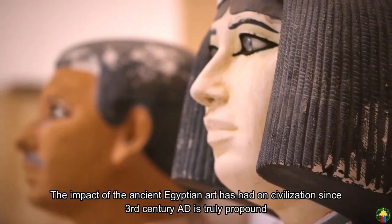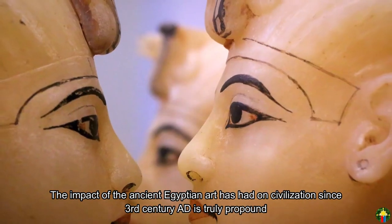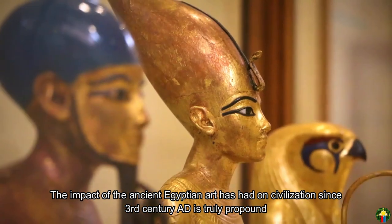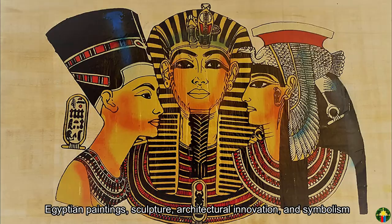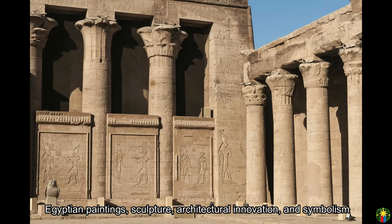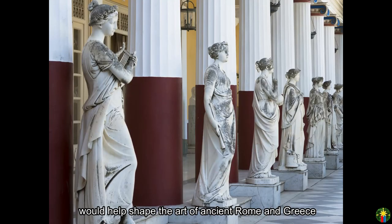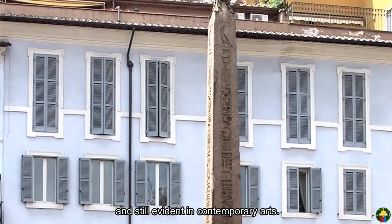The impact that ancient Egyptian art has had on civilization since the 3rd century AD is truly profound. Egyptian paintings, sculpture, and architectural innovation and symbolism would help shape the art of ancient Rome and Greece, and are still evident in contemporary arts.